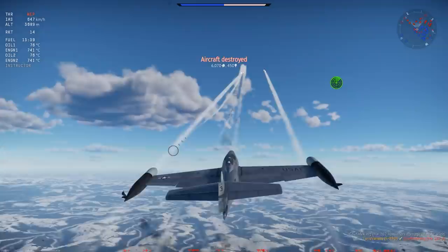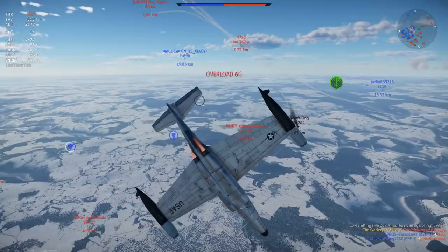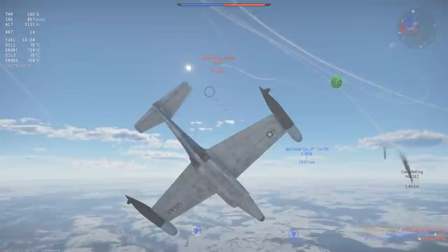The notorious F-89D Scorpion is one of the rarest vehicles in War Thunder that can still be obtained by players. Let's take a look at this highly unusual and deeply misunderstood aircraft.